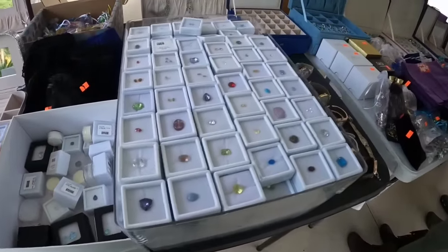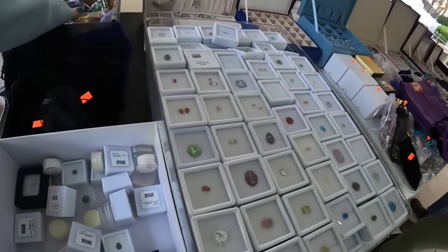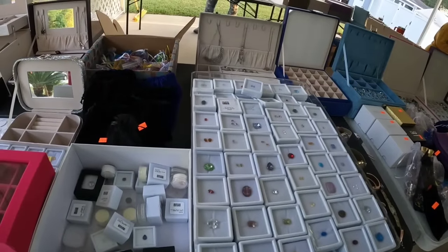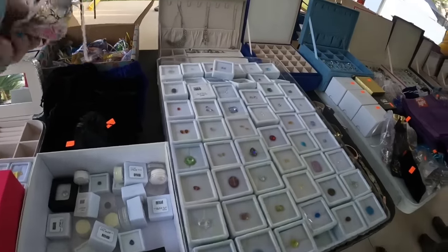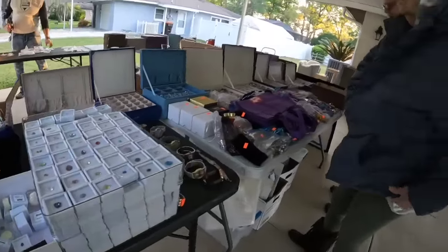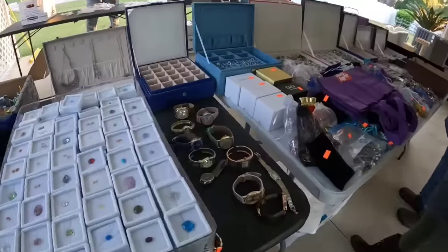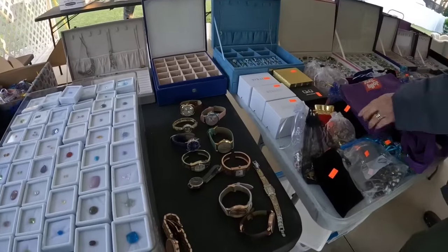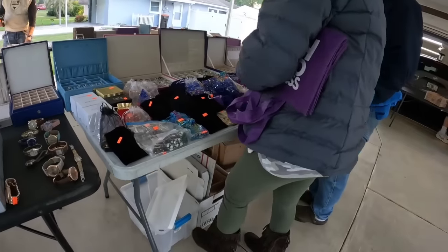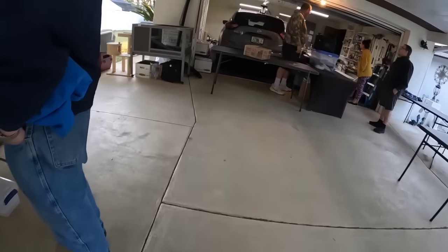So I'm on the carport and we cannot buy any of this. We cannot pick it up, we cannot hold it. We can pick it up and look at it, but we have to put it back. We have over an hour to wait. The jewelry was out on the carport so we could see what was there, but we could not buy it. They were not ready to open and they're very strict — you could not hold anything at all. I appreciate that for those people that get there when the sale starts.